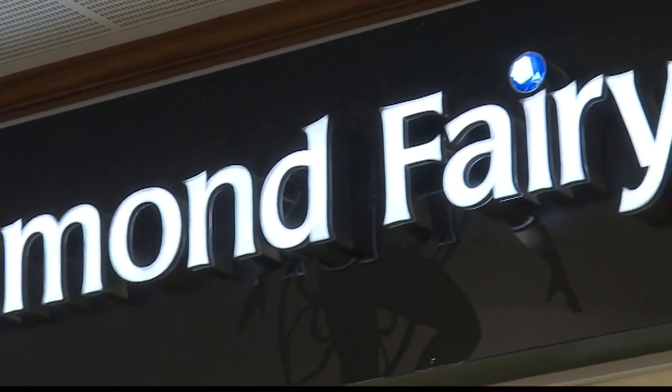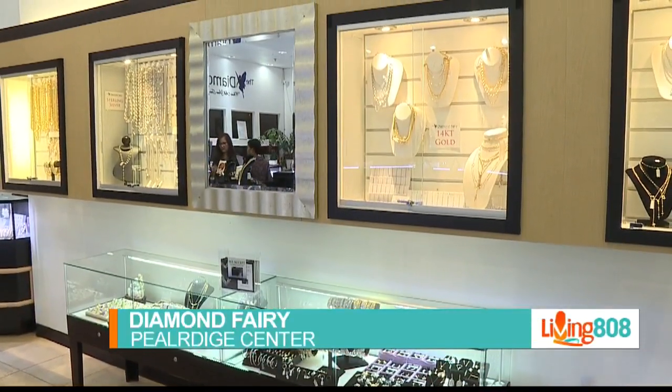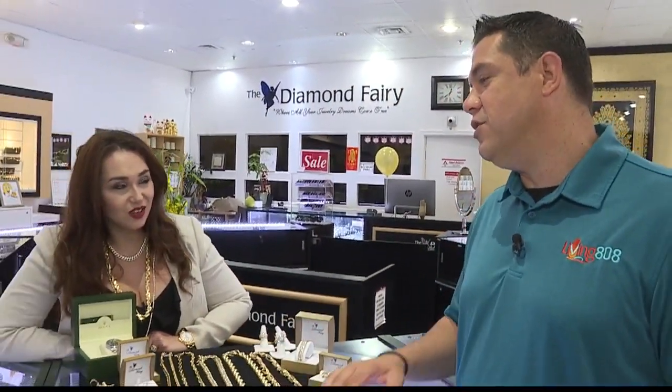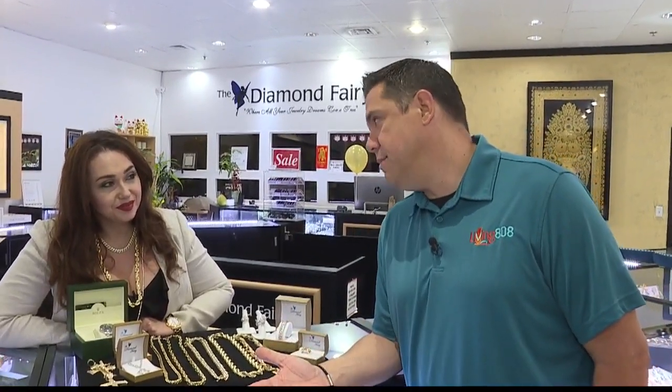The Diamond Ferry has two locations at Pearl Ridge Center — one at Vimakai Downtown and one Uptown, and that's where we're visiting store manager Brandy. Thank you so much for having us. You guys always have a ton of deals here — it's where the Kama Aina go. I'd love for you to tell our viewers the concept behind the Diamond Ferry.